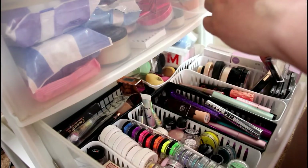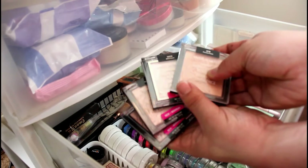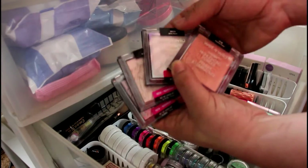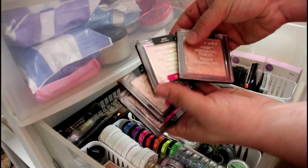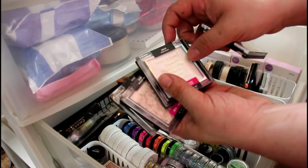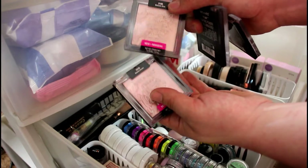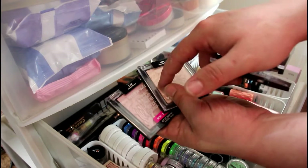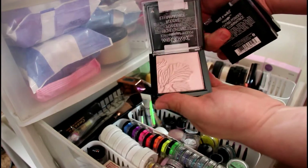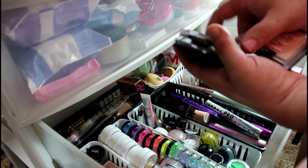I'm not going to get rid of much here. These are my Wet n Wild mega glow highlighting powders: I've got Precious Petals, White Raven, Blossom Glow, and Botanic Dreams. I wasn't going to get the two pink and purple ones — this one's very purple and this one is so pink — but Blossom Glow is gorgeous.